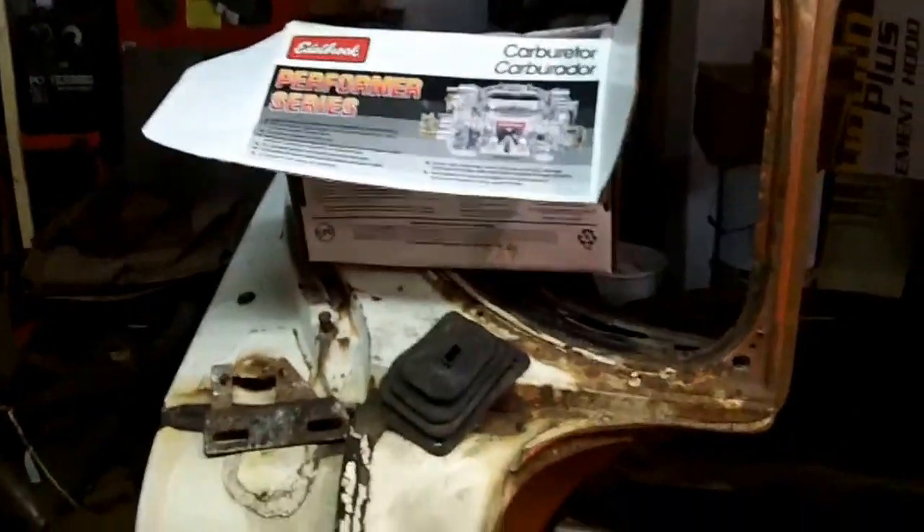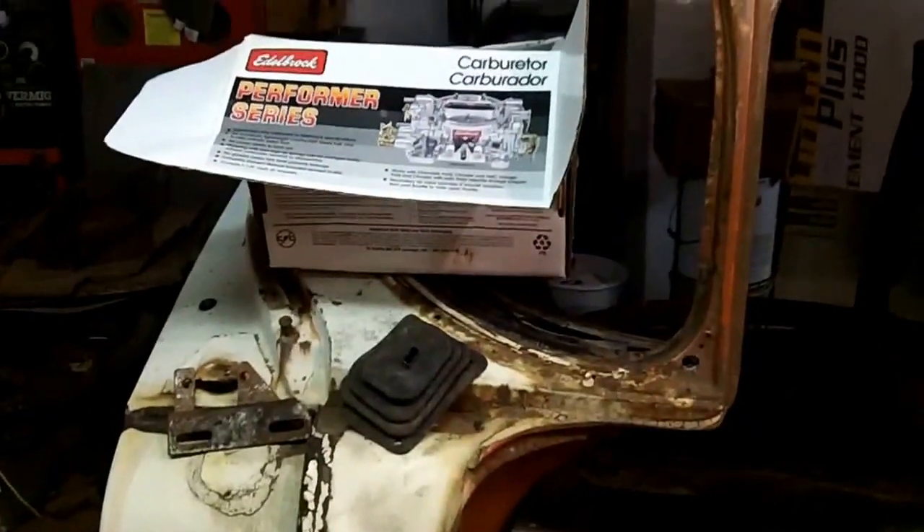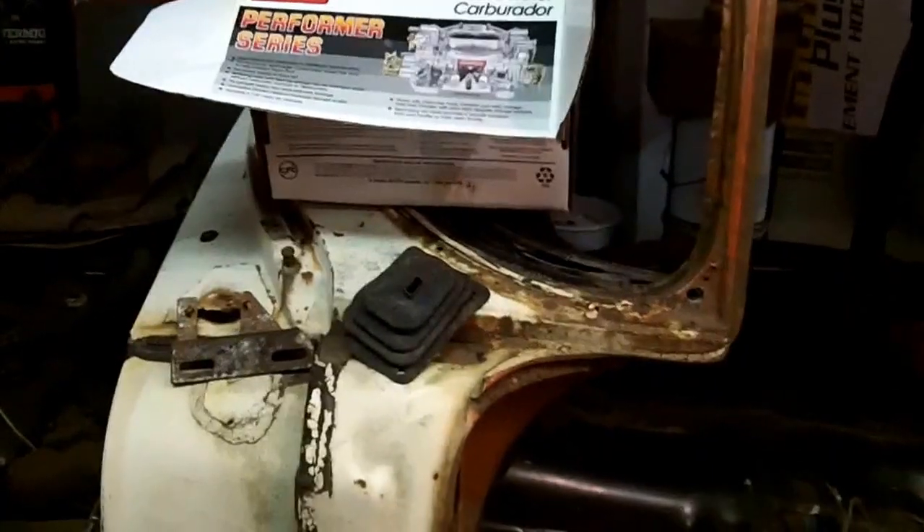I got a remanufactured two-barrel Rochester for a 265. It's in that Edelbrock box there — that's going on. I don't think it's ever had fuel in it. It came with a bunch of parts that I got.